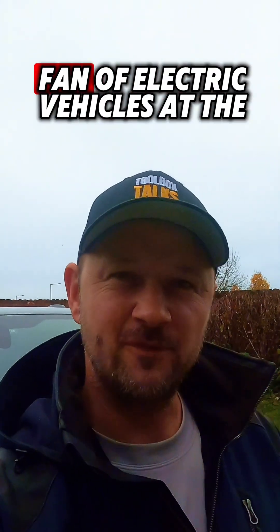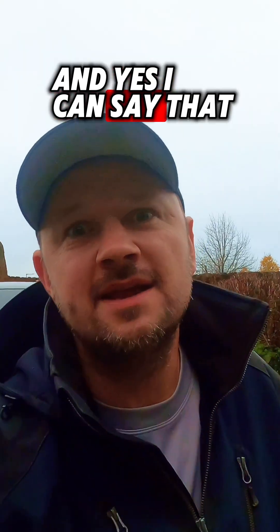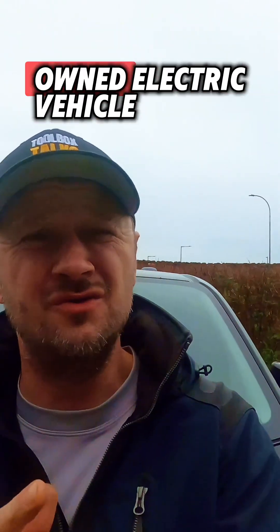I'm not much of a fan of electric vehicles at the moment, and yes, I can say that I've never had or owned an electric vehicle.